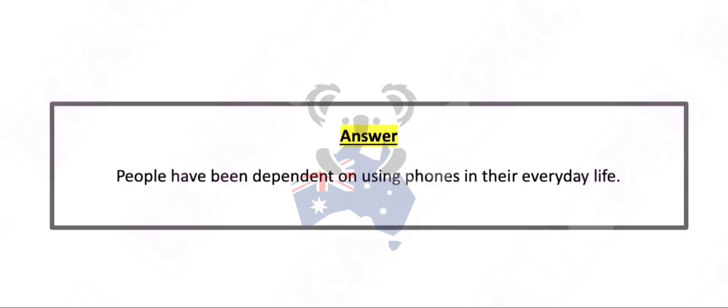People have been dependent on using phones in their everyday life.